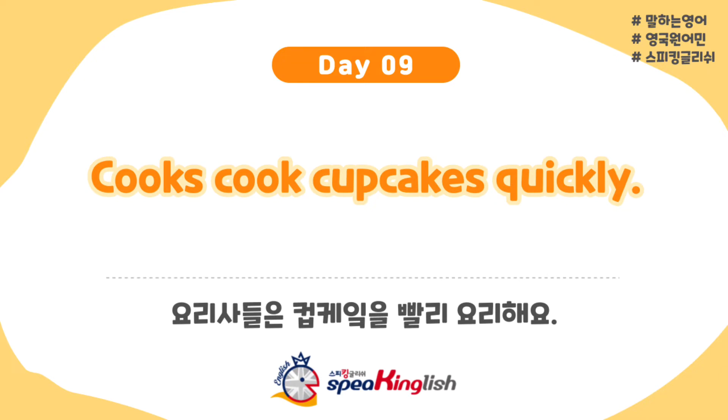Oh my goodness, that's got lots of 'k' sound. And what exactly does this mean? Let me explain. So first of all, cooks — a cook would be someone like a chef or assistant chef. A cook is a person that can prepare food well. Cook is the action — they're cooking the food. Cupcakes is obviously a kind of dessert; it's a little cake that you can buy from the shops. Yummy, yummy. Quickly is obviously the speed. So, cooks cook cupcakes quickly.